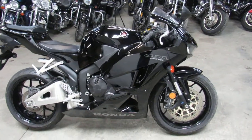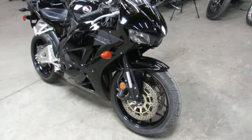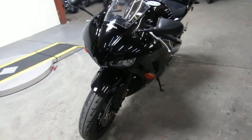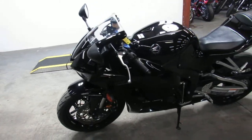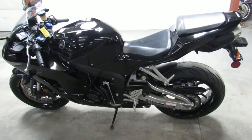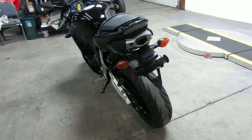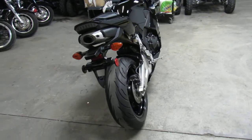Hey everybody, Approval Power Sports here with another super clean low mileage used motorcycle. This one here is a used Honda CBR 600 RR 2015, only four thousand and seven miles. That's right, only four thousand and seven miles — this one's not even broken in yet. One owner, low miles, all stock, no modifications.